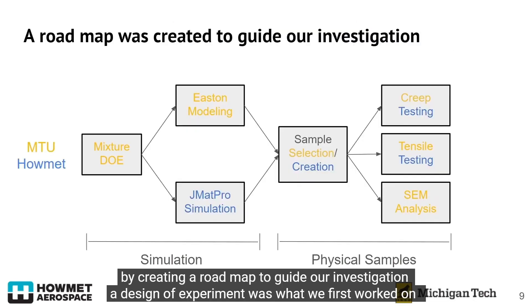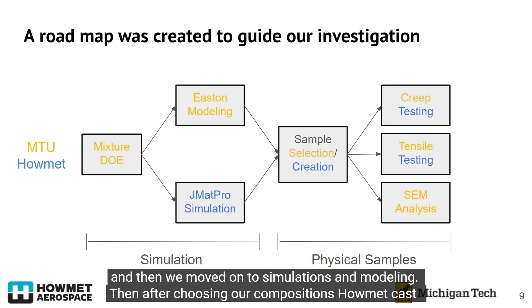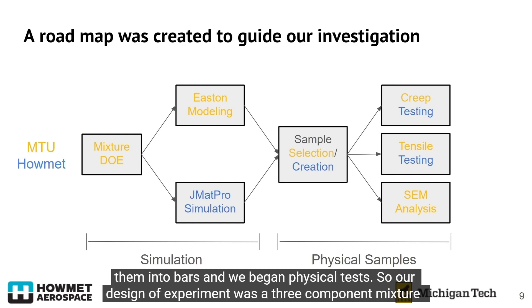We began by creating a roadmap to guide our investigation. A design of experiment was what we first worked on, and then we moved on to simulations and modeling. After choosing our compositions, Howmet cast them into bars and we began physical tests.